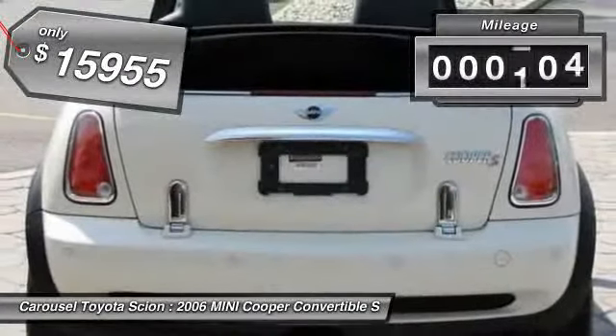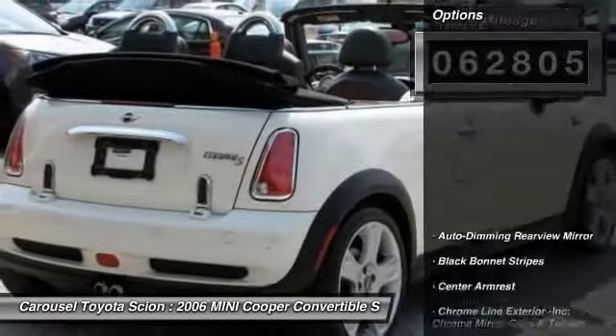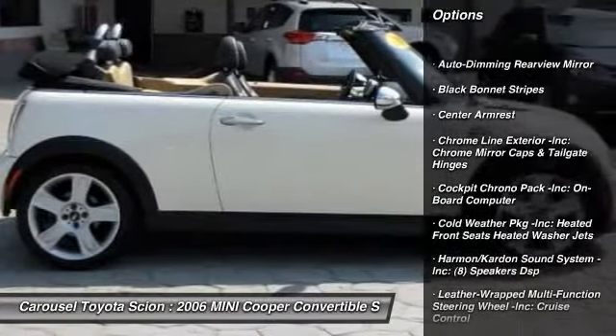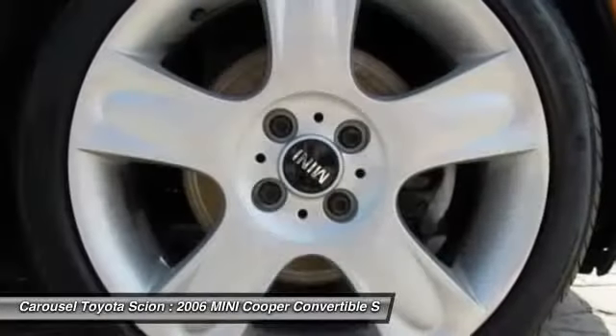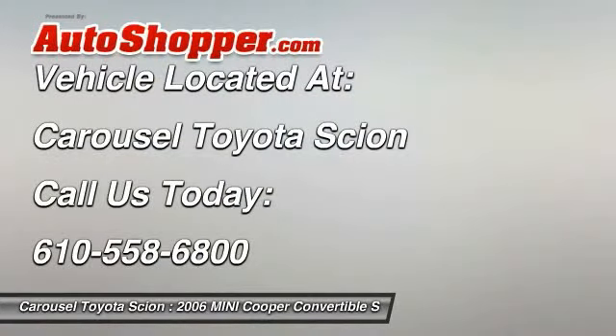This vehicle has less than 65,000 miles. Here are some of this vehicle's great options: stability control, traction control, anti-lock braking system, air conditioning, power steering, adjustable steering wheel, auto-dimming rear view mirror, four-wheel disc brakes, keyless entry, aluminum wheels.